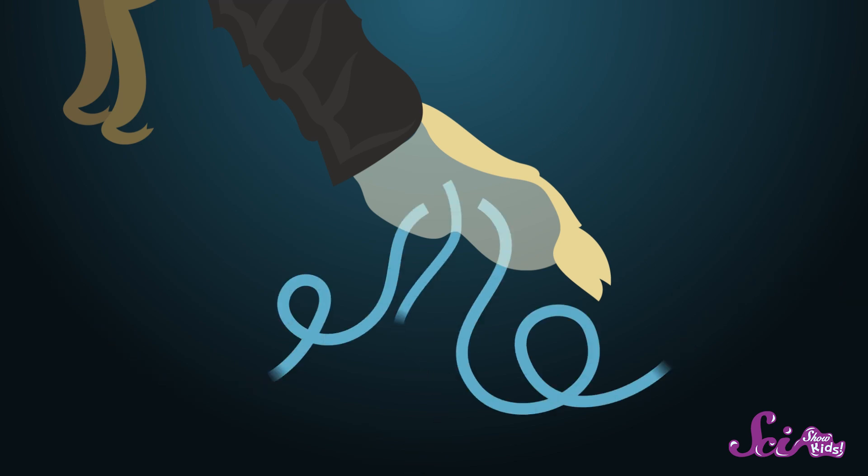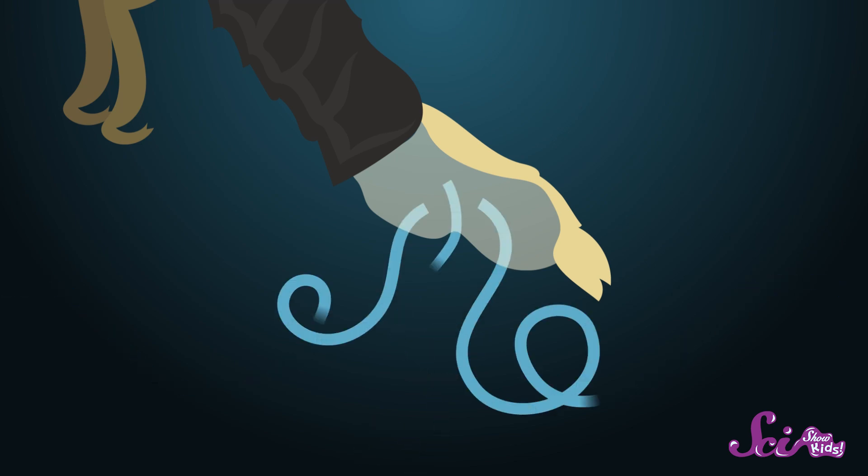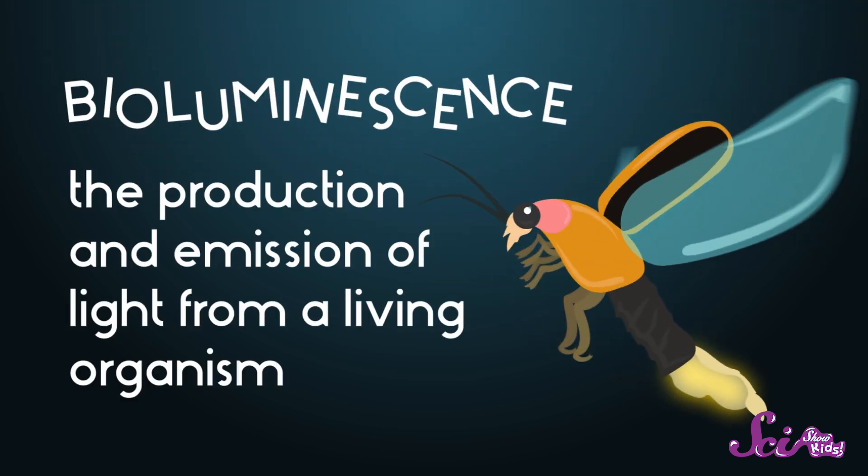Fireflies have a special body part beneath their abdomens that does one thing — it makes light. When oxygen from the air enters this part of the body, it mixes with special chemicals inside, causing the firefly to glow. Scientists call this glow bioluminescence — light that comes from a living thing. Scientists know how bioluminescence works in fireflies, but they're not quite sure how the insects are able to turn it on and off in a specific pattern.